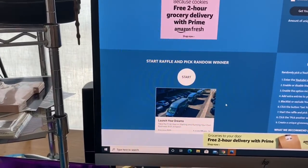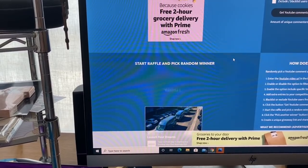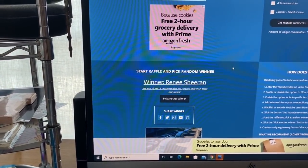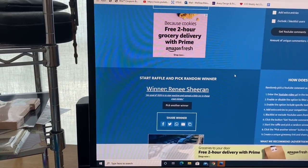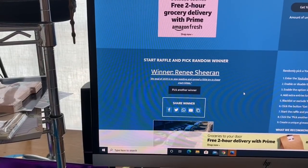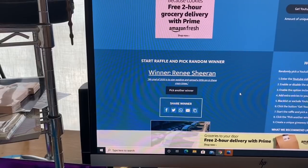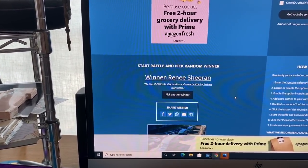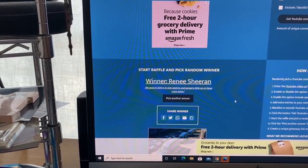Let's press the start button — I wish you all the very best of luck! The winner is Renee Sharan, whose goal for 2020 is to 'stay positive and spread a little joy in these crazy times.' Congratulations Renee, you are the winner of the Dollar Tree mystery box! Please email me your address so I can get this shipped out to you as soon as possible. My email is always in the description box.